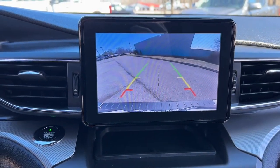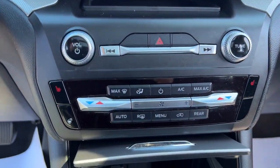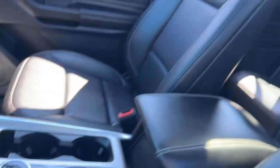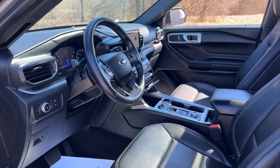Apple CarPlay and/or Android Auto, Keyless Entry, Sun/Moonroof, Foglamps, Power Liftgate, Remote Engine Start, Satellite Radio, Power Passenger Seat, Backup Camera, Lane Keeping Assist.